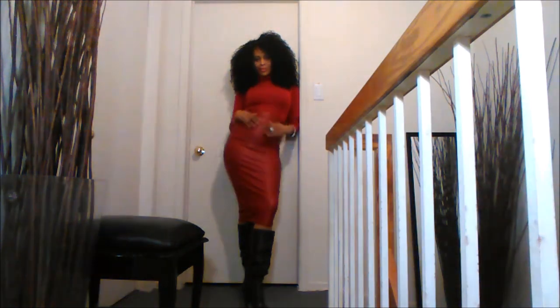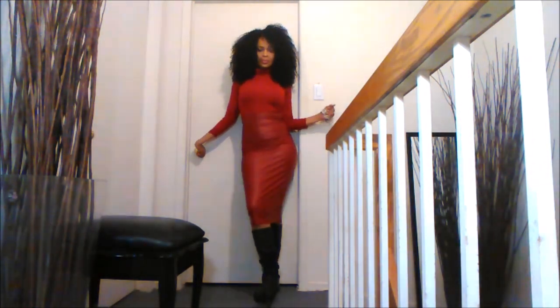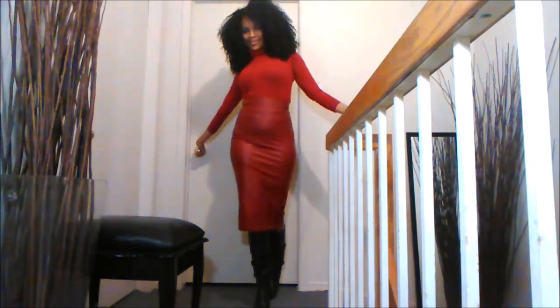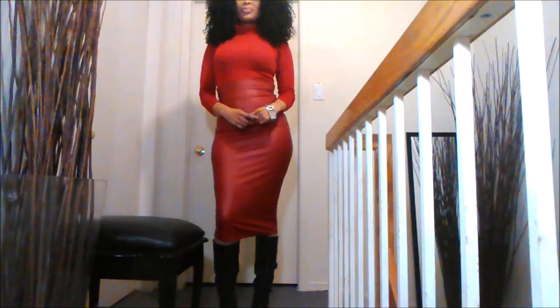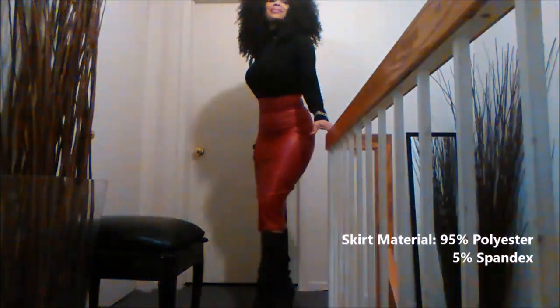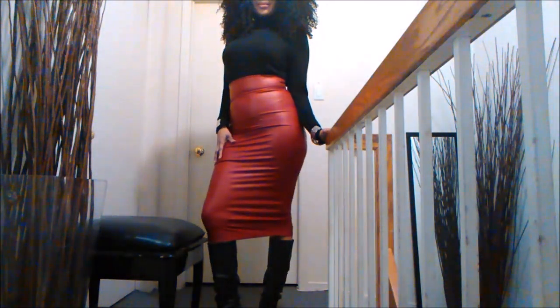I thrifted this top about 18 to 20 years ago. It's a very old top. I also have the black version of it as well, which is this one you're seeing here. And it's 100% acrylic — definitely another synthetic fiber.